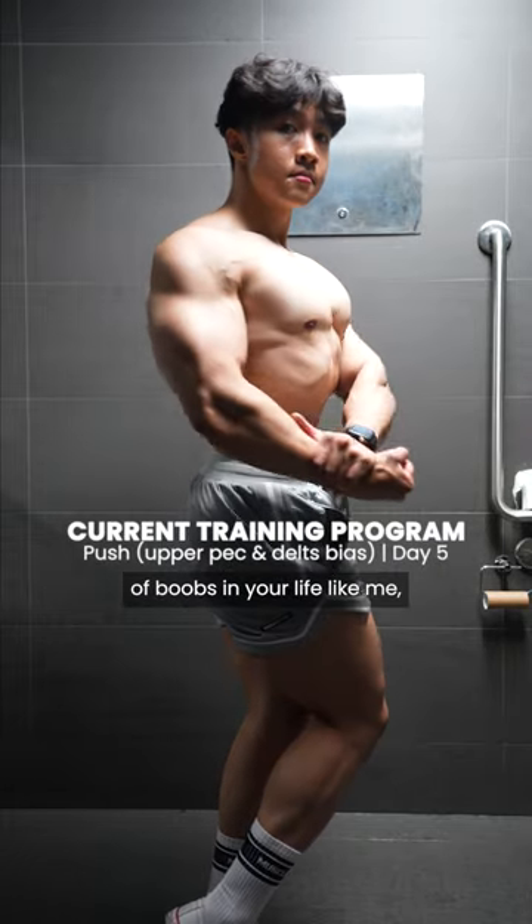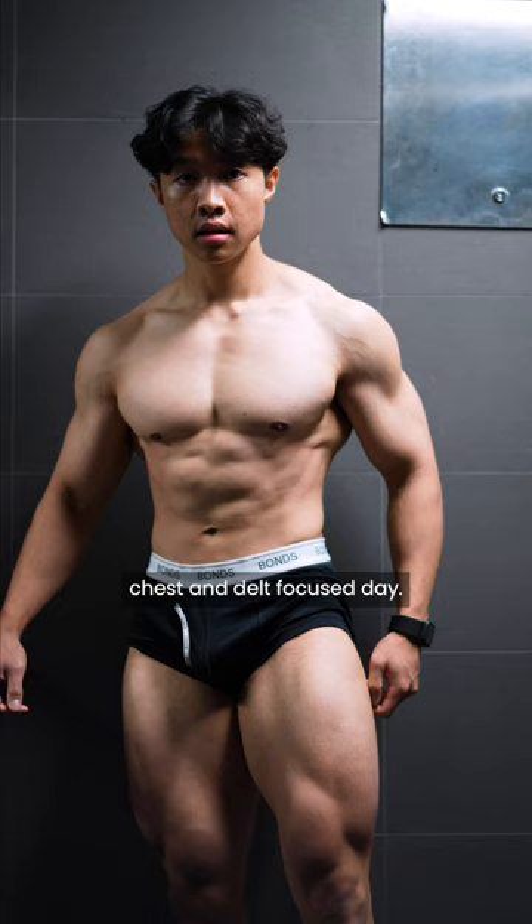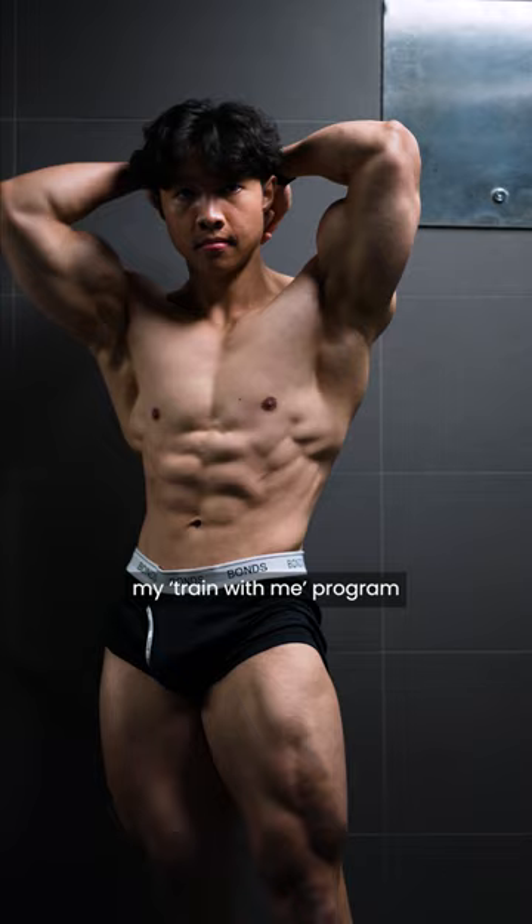If you've never felt a pair of boobs in your life like me, then all you gotta do is grow your own. So try out my upper chest and delt focus day. This is the last day of my current 5-day training program. If you want weekly programs, my train with me program is actually coming out next week Monday, so keep an eye out for that.